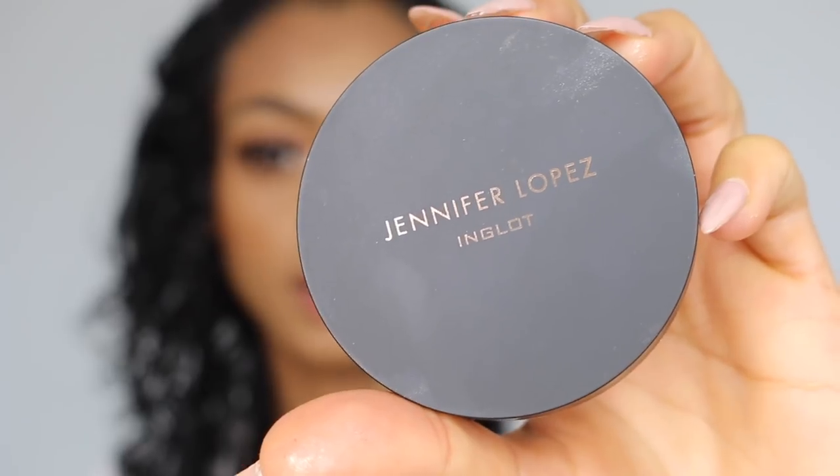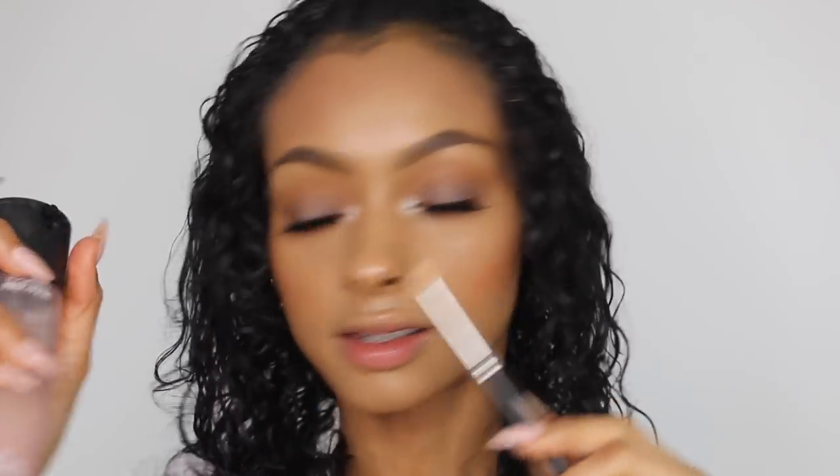I remember when everyone first started highlighting their body and there was a lot of hate — people were saying it looks stupid — but if you think about it, especially in pictures, there's literally no point in having a really glowy dewy face if none of the rest of you matches. Now I'm taking the highlighter from the JLo Inglot collection. I'm also using it in the inner corners of my eyes on a pencil brush spritzed with Fix Plus. That is insane — how pretty is that!